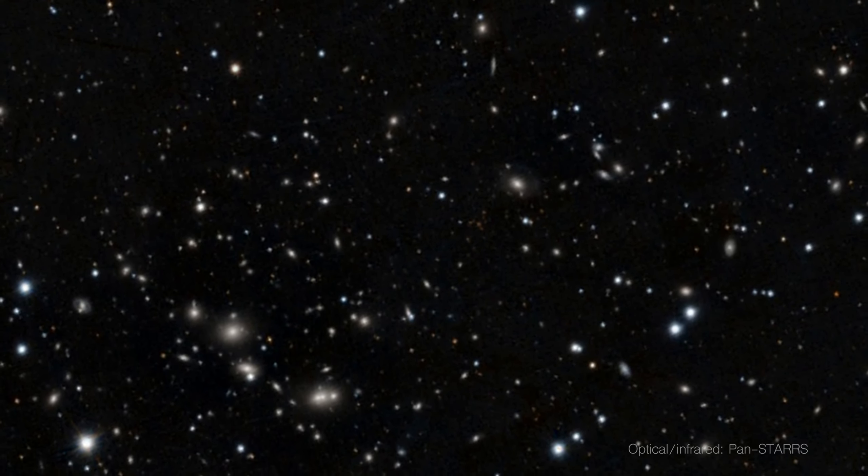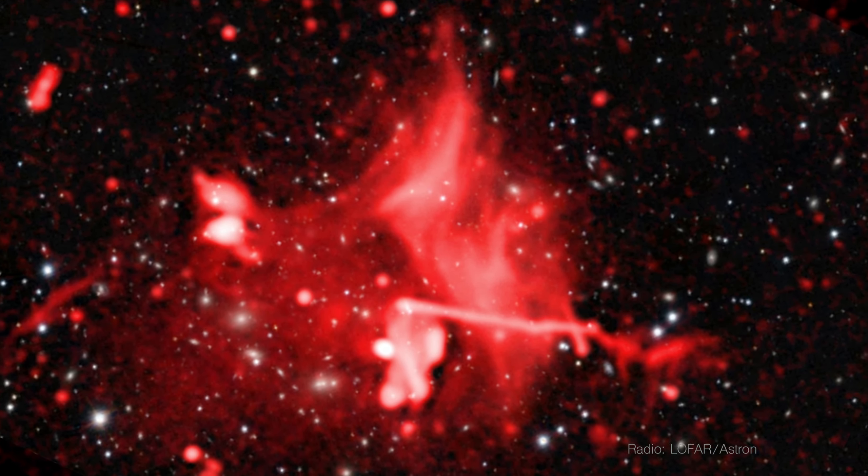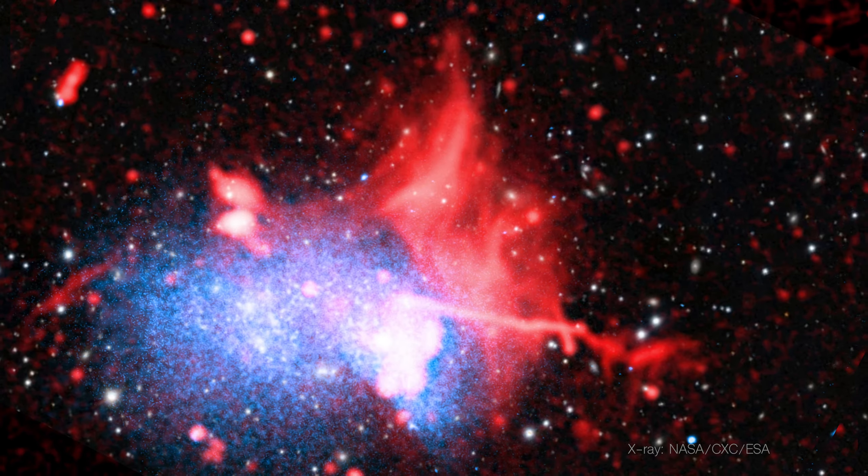Sometimes people also call it the hot universe because when you have this gas in galaxy clusters, or also around galaxies, that you can see only in X-rays, this gas is about 10 million to 100 million degrees, which is so hot that this gas does not radiate in optical, does not radiate in infrared, but it only radiates in X-rays.